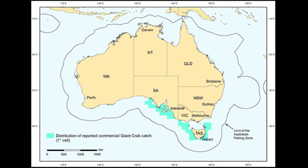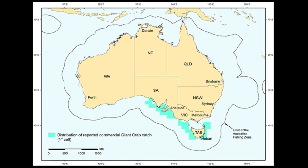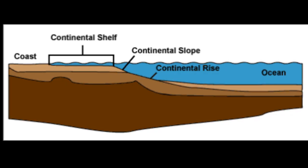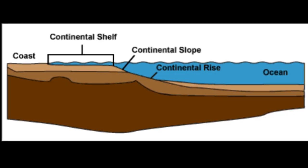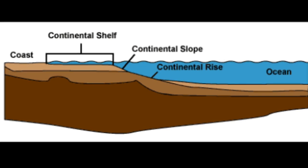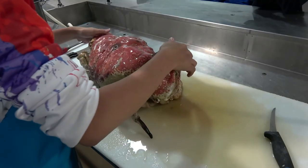The crabs are found along the southern coast of Australia from 60 to over 1300 feet deep. The greatest concentration of their population occurs on the outer shelf at depths around 650 feet deep.